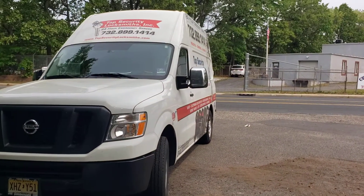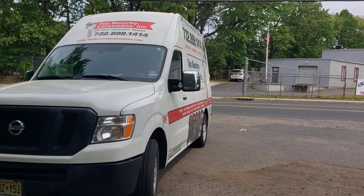If you give us a call: 732-899-1414. Top Security Locksmith — all your lock and security needs.